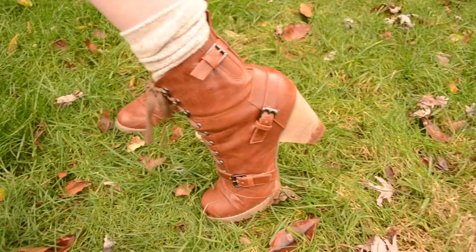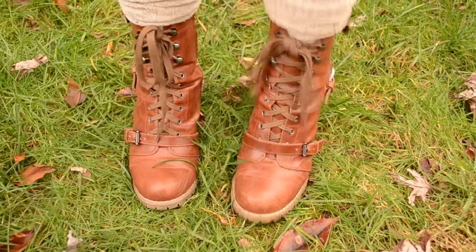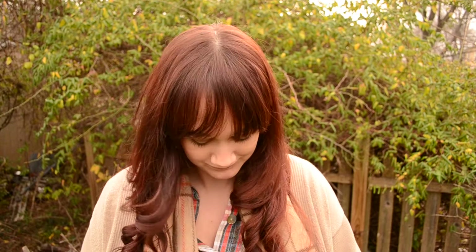I believe they're originally Urban Outfitters, and then the socks go with it. I think I got those for like eleven or twelve dollars. So this is my outfit of the day — if you like it, click the thumbs up, be sure to subscribe for daily updates, and thank you for watching.